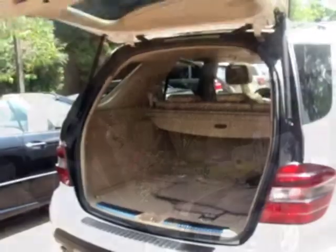This SUV is built with any busy person in mind. Stop by and test drive it today!